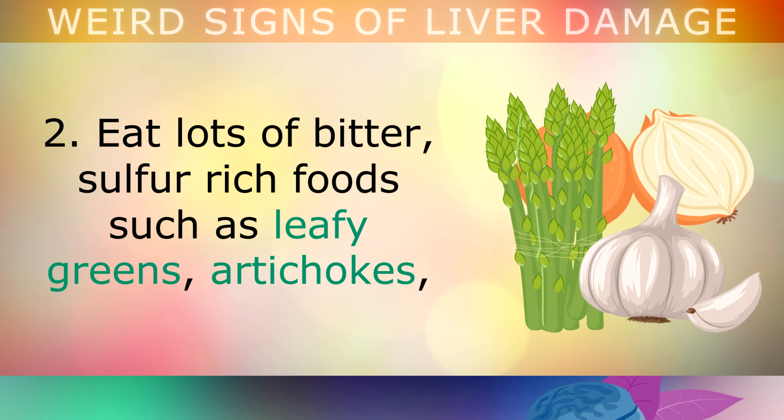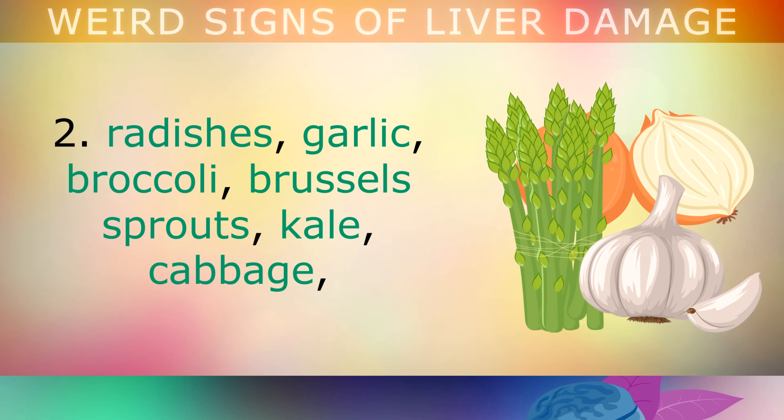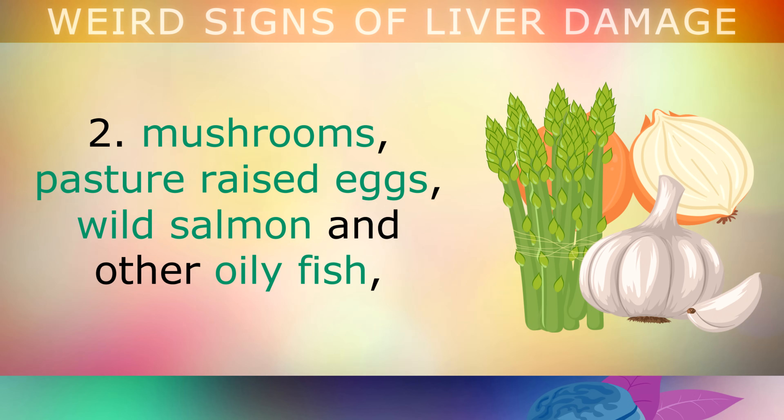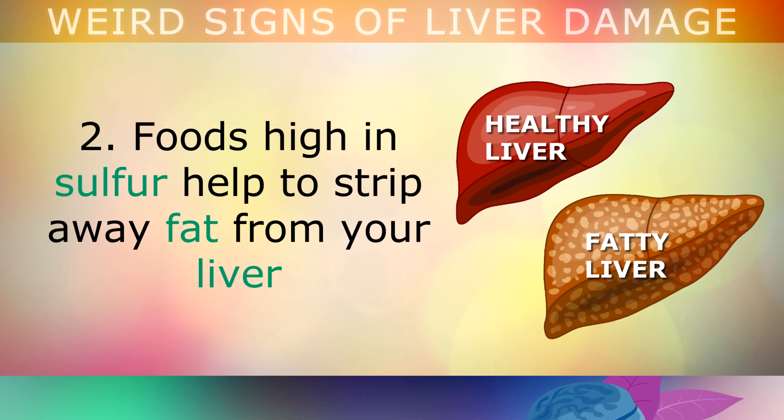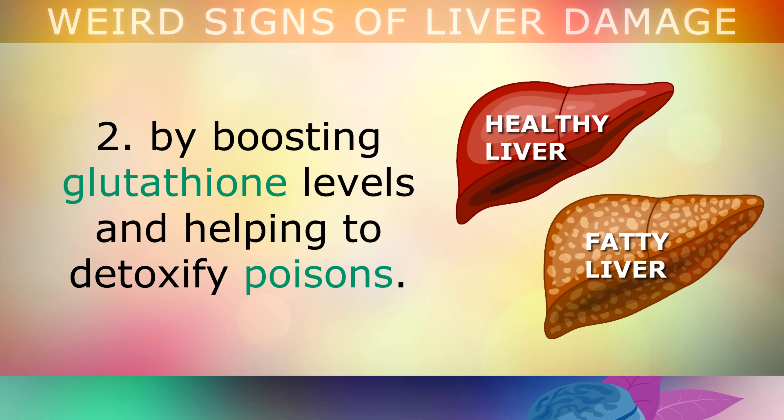Step 2 is to eat lots of bitter, sulphur-rich foods like leafy greens, artichokes, radishes, garlic, broccoli, Brussels sprouts, kale, cabbage, mushrooms, pasture-raised eggs, wild salmon and other oily fish, walnuts, onions, scallions and broccoli sprouts. Foods high in sulphur help to strip away fat from your liver by boosting glutathione levels and helping to detoxify poisons.